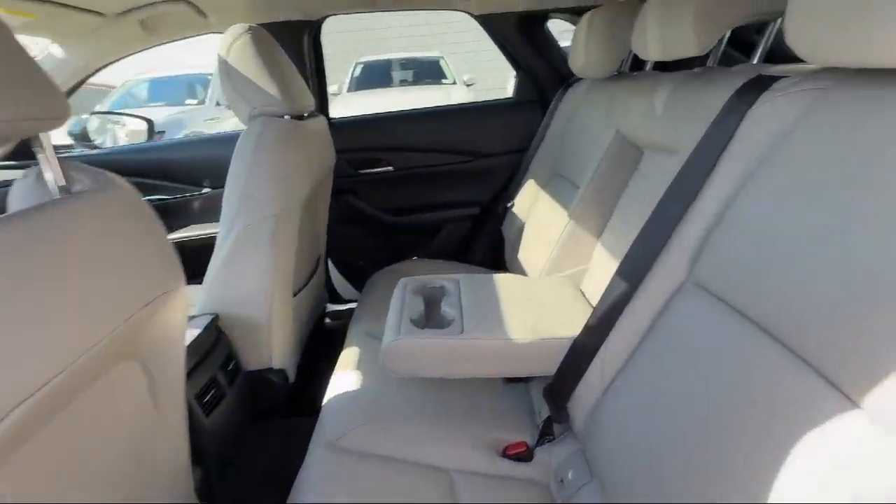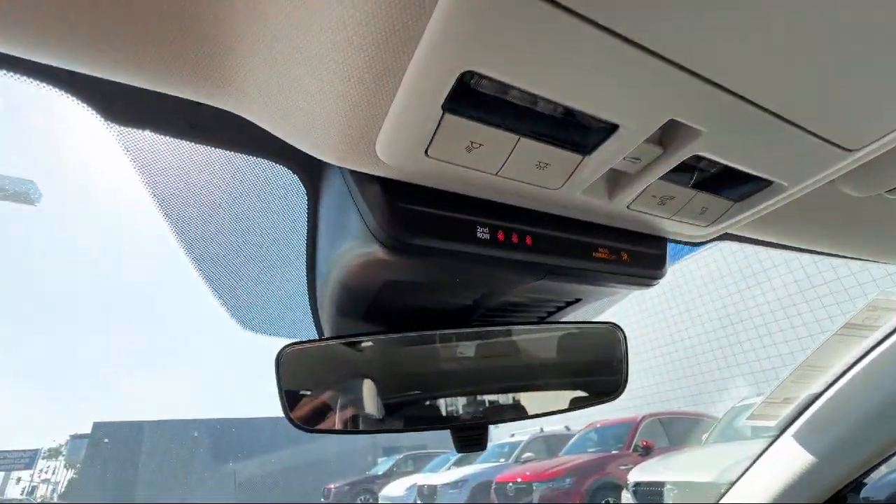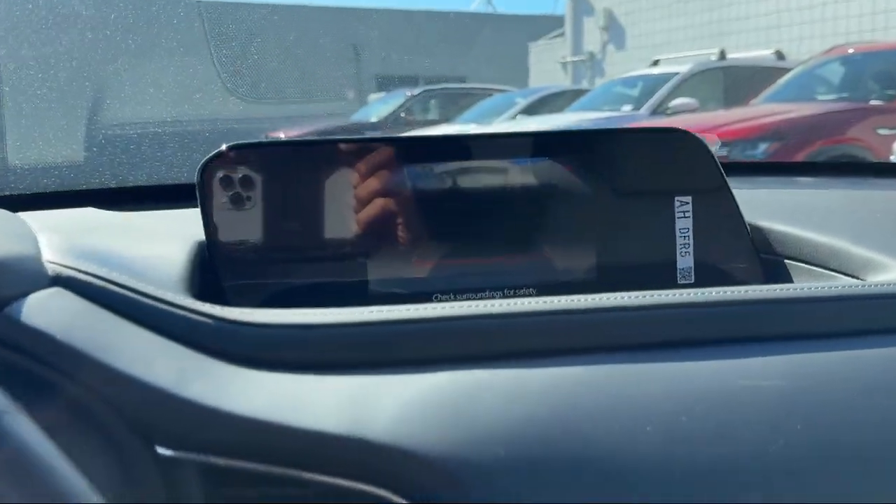Also featured is a moonroof and sunroof sliding sunshade, electronic brake force distribution, braking assist, lane keep assist, and much more.